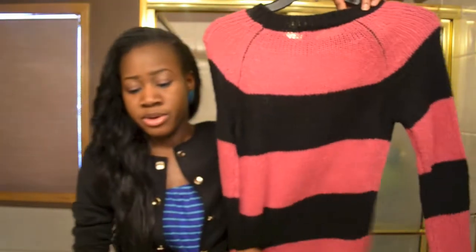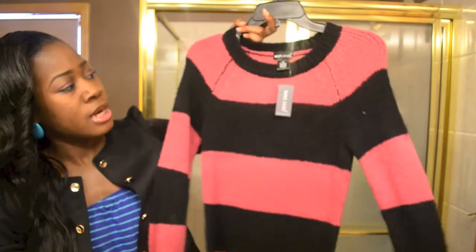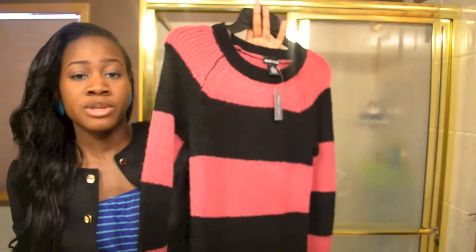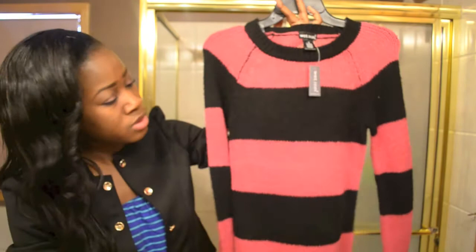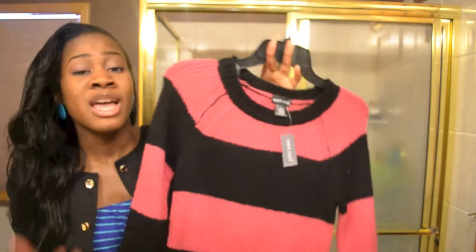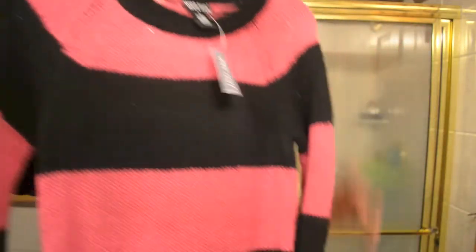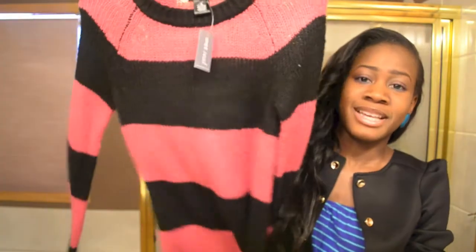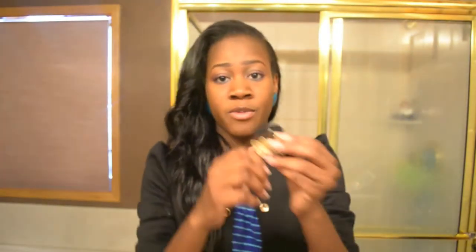The last sweater I got I really love too — it was also three dollars. All the sweaters at Wet Seal were three dollars. It's something simple to wear; where I am it's still really cold, so it's perfect. I also got it thinking ahead for spring too.